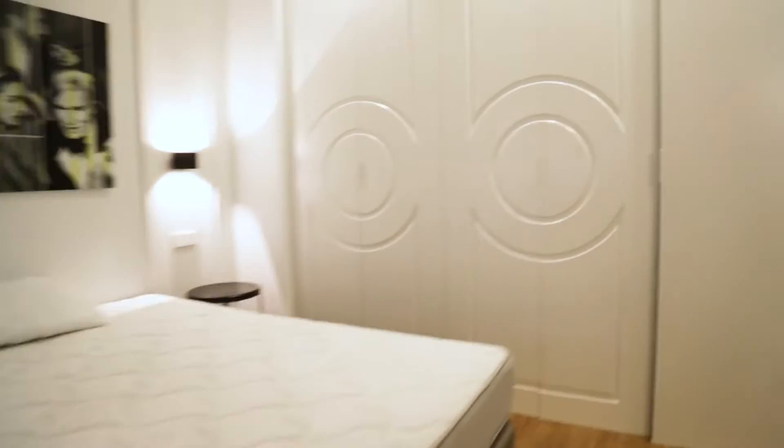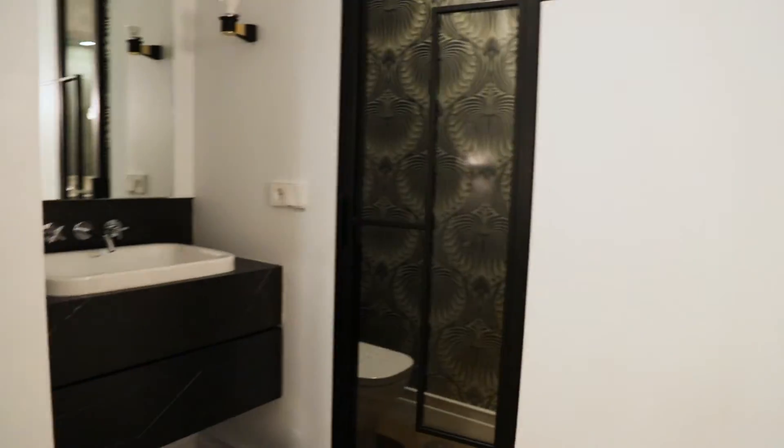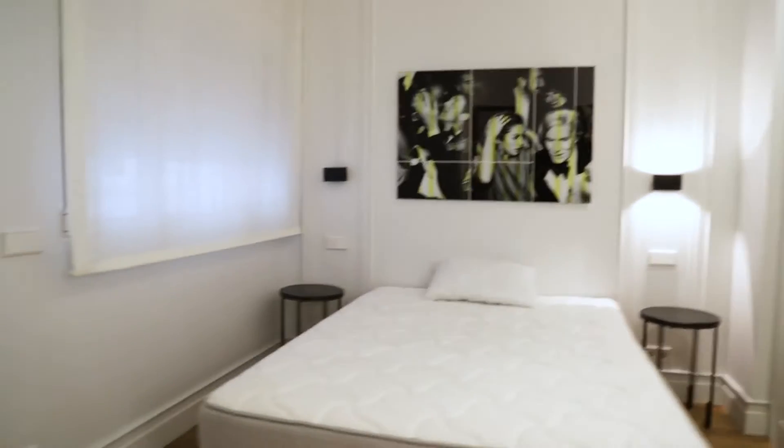We continue with the bathroom, with a double bed — a really big bedroom with the bathroom inside, and this entire wardrobe.